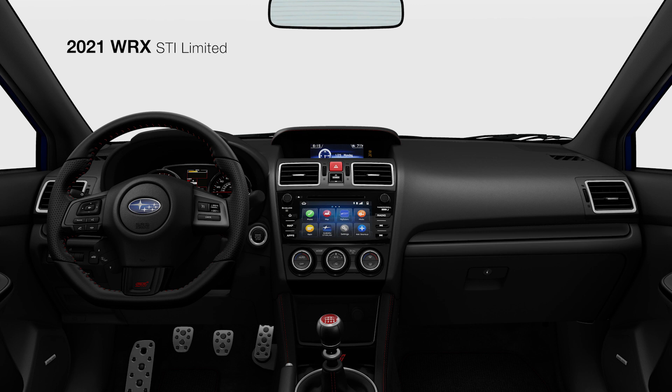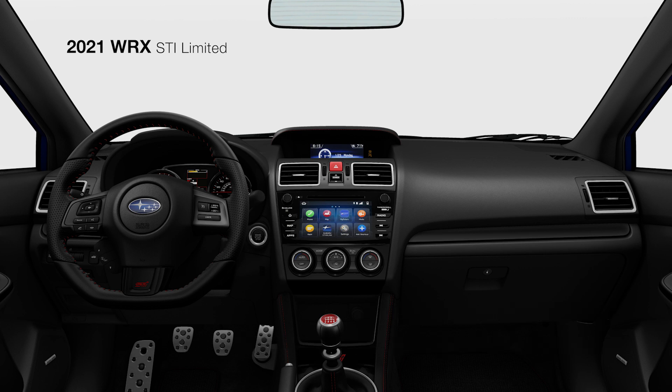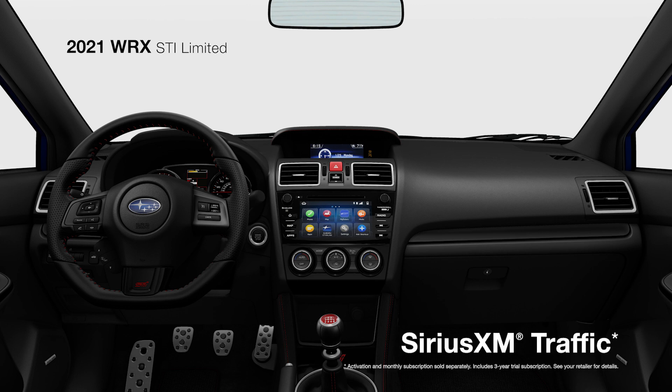There's also the standard Subaru Starlink 7-inch multimedia navigation system, which is powered by TomTom and features Apple CarPlay and Android Auto integration, along with access to SiriusXM Traffic and SiriusXM Travel Link.